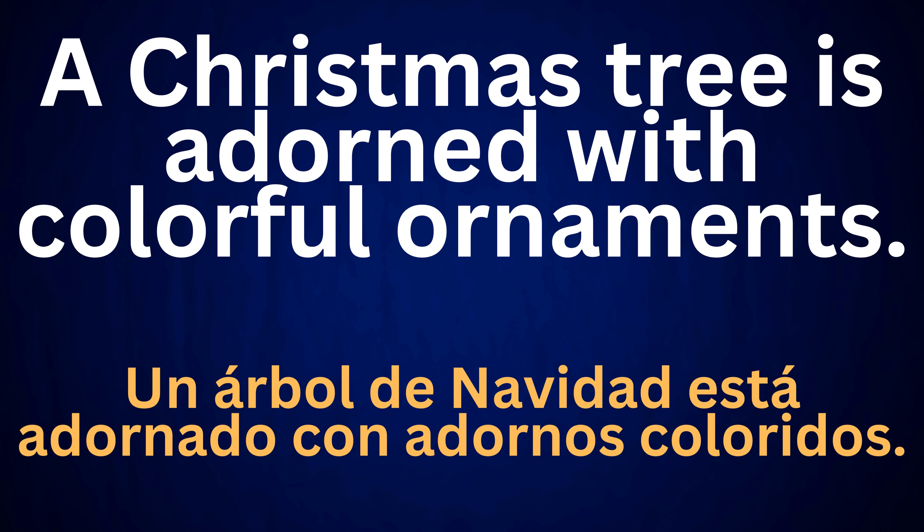A Christmas tree is adorned with colorful ornaments. Un árbol de navidad está adornado con adornos coloridos.